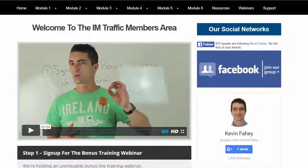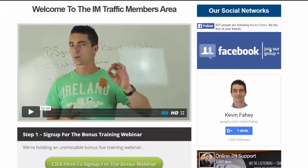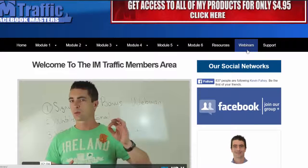So this is the basic home page. We've got a welcome video, we've got a bonus webinar, they can join our Facebook group, follow us on social media, get all the help and support they need.